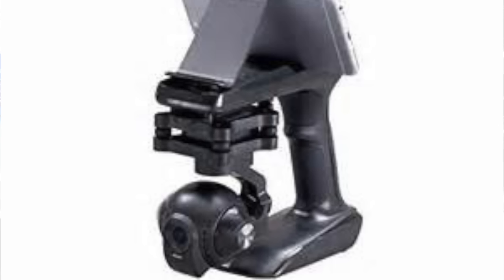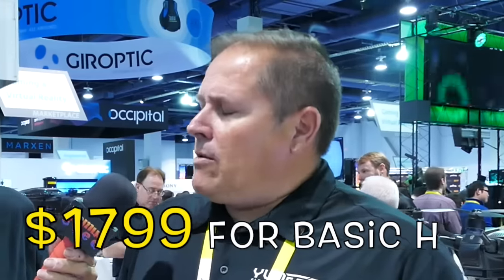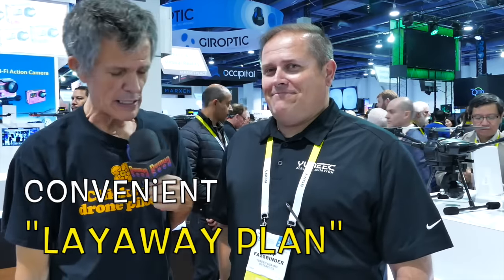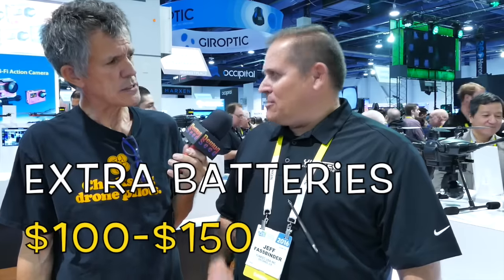If somebody gets the H, they can use the Steady Grip with this camera — yes, it's capable of that. It comes with a backpack and two battery packs. The base model price is $1,799, and the planned release date is right around April. Battery price point will probably be in the $100 to $150 range — there are still a few details to iron out.